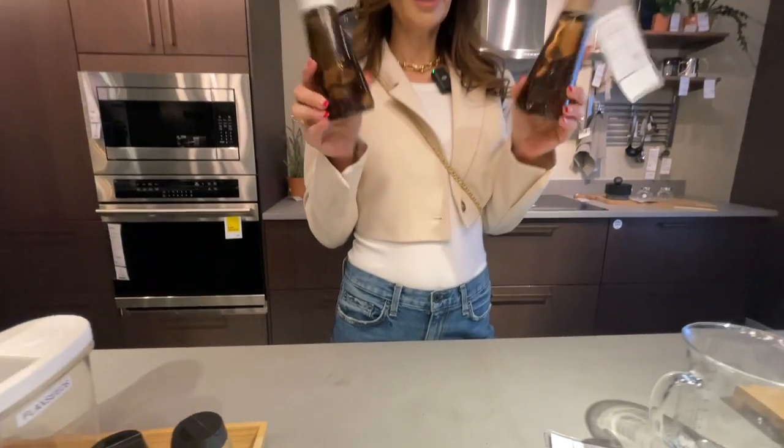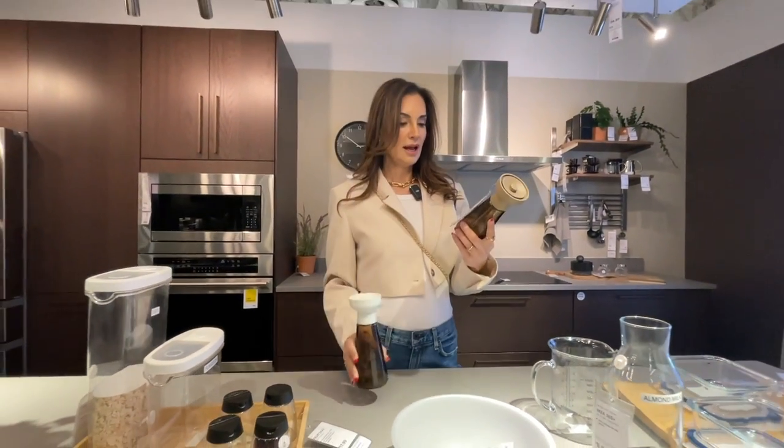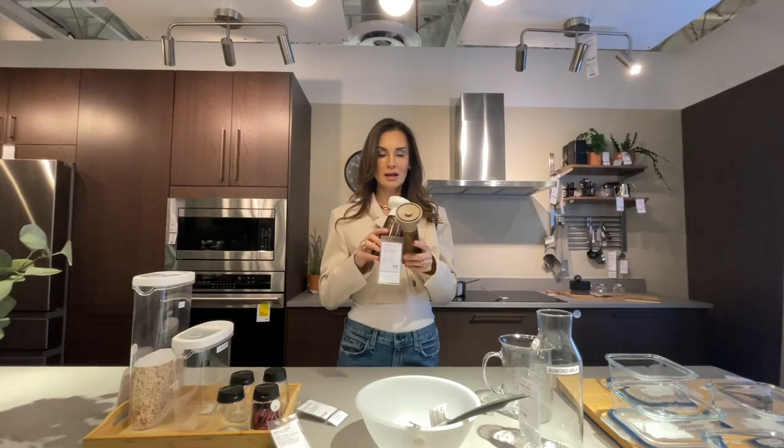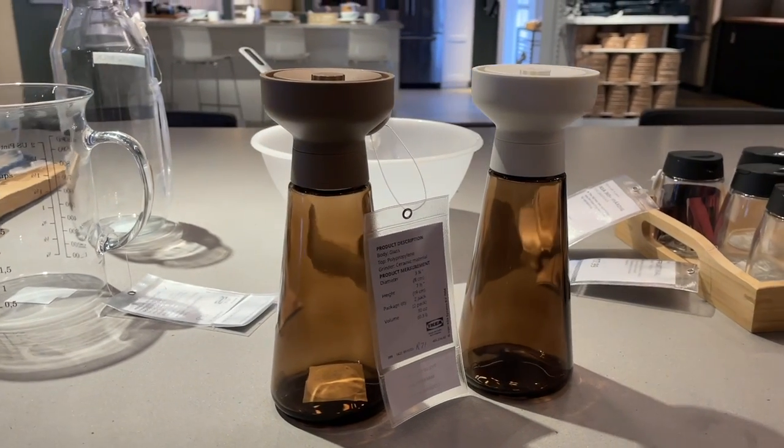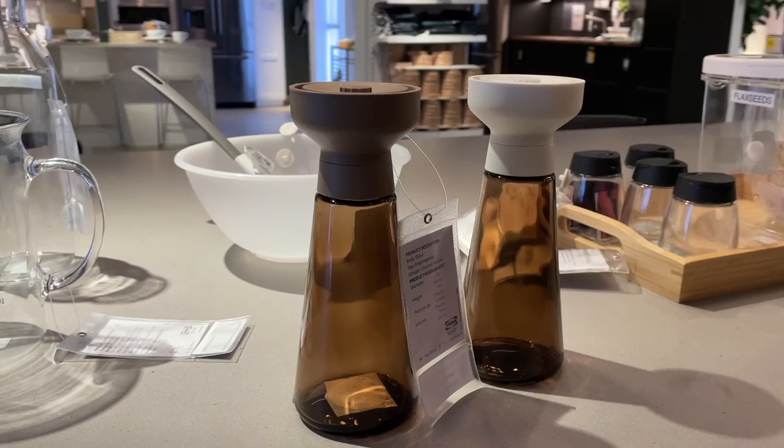I like these salt and pepper grinders — they're wonderful, they're glass, they're heavy, and they're $12.99 for both. I really think they're great.